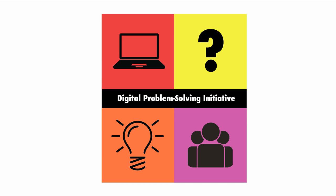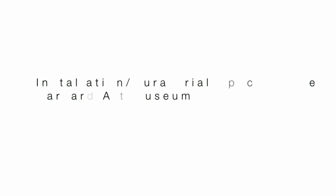The problem that we're interested in engaging with here is a broad problem, but also with a kind of site-specific component — and that is, what are all those screens doing in museum spaces?